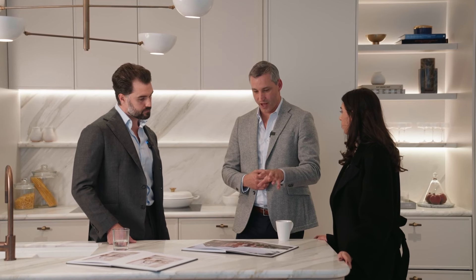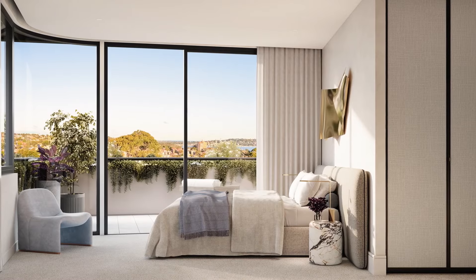When you buy an apartment at the Huntington you're buying a unique product. There's no other apartment like it in Cremorne or on the whole North Shore, and that's what's exciting to us.